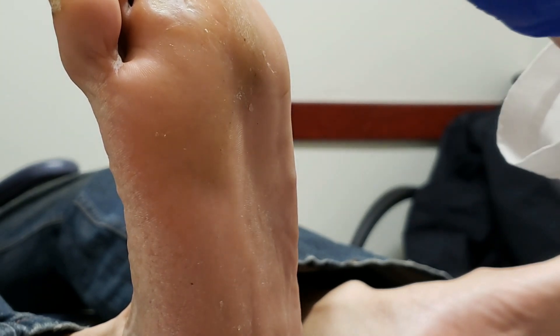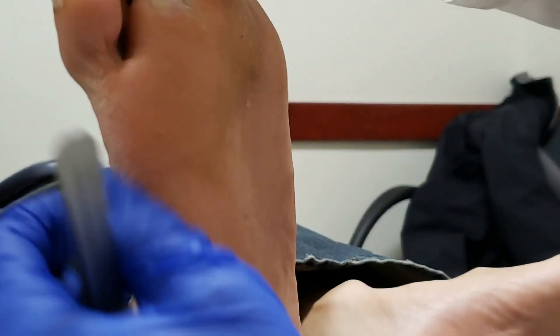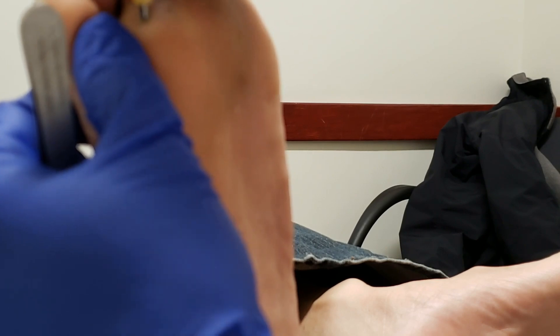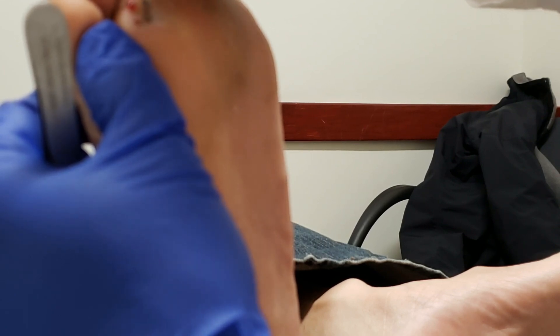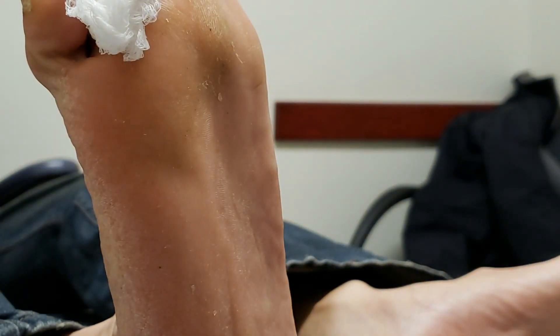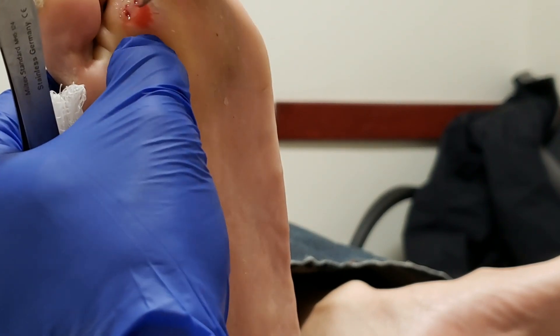Does that feel a little numb right there? Do you feel anything? Nothing. Okay. So this is a two-millimeter punch — I just go in. I usually do two. I like two-millimeter punches because they're smaller, they take out less skin, and there's less area to heal. And there's one that came out, and there's the other.